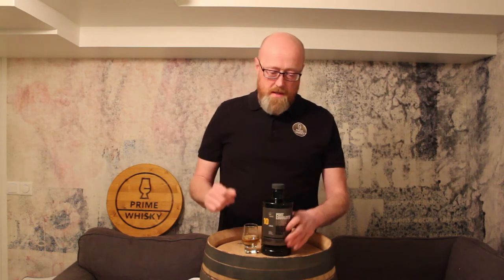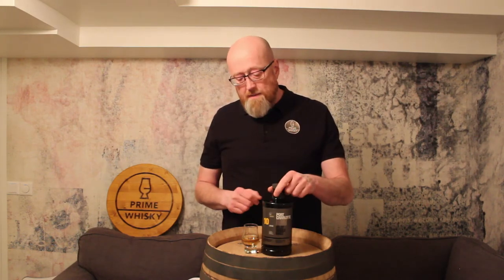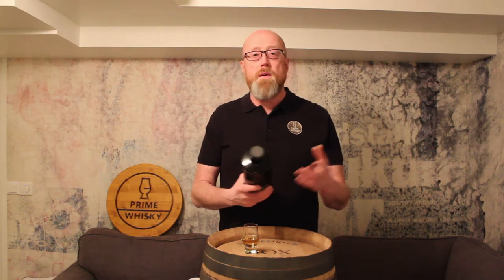I don't know why I haven't reviewed this one yet, because a lot of people absolutely love this one. I had the old one called the PC-10, but I haven't tried this new ten-year-old, so I really had to try it. It's bottled at 50% ABV, natural color and no chill filtration, of course.